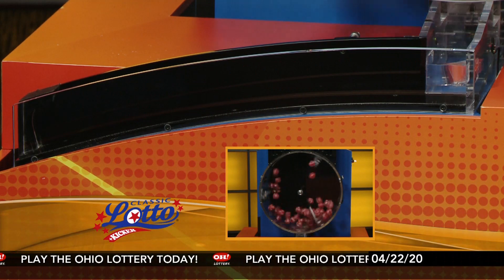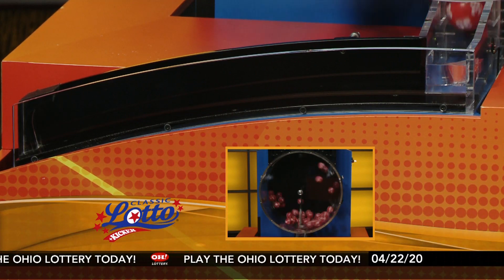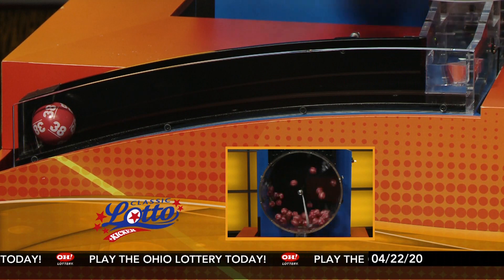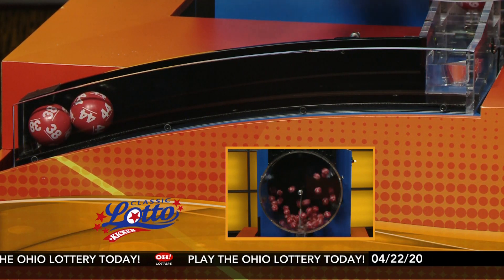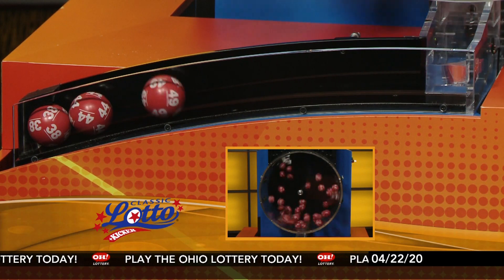All right, it's now time for Classic Lotto. Tonight's annuitized Classic Lotto jackpot is $12,500,000. You just need to match 3, 4, 5, or all 6 winning numbers, and you win.